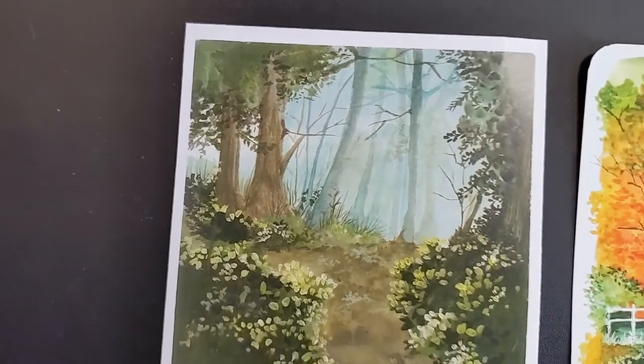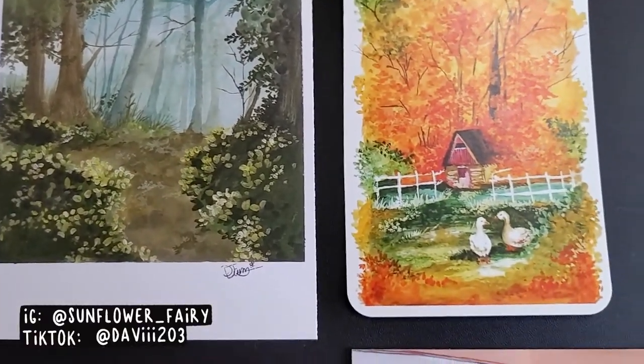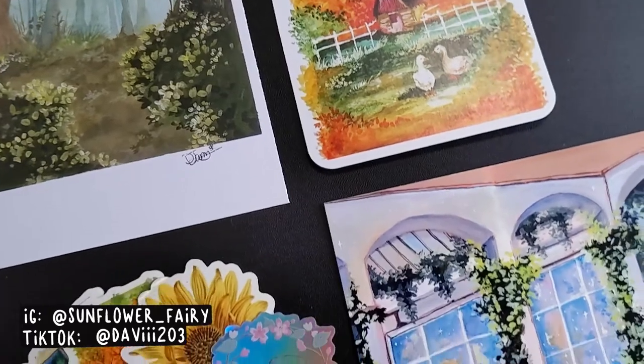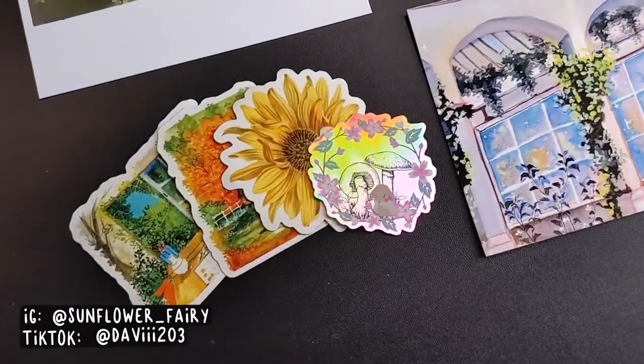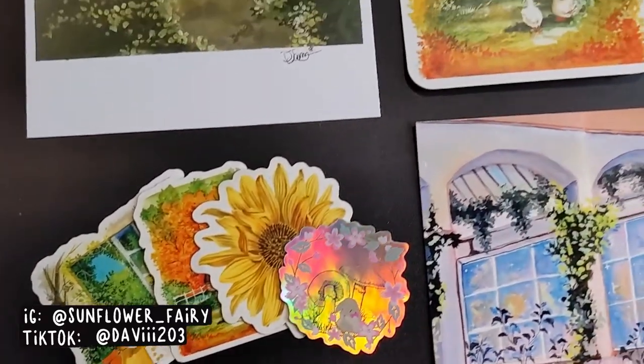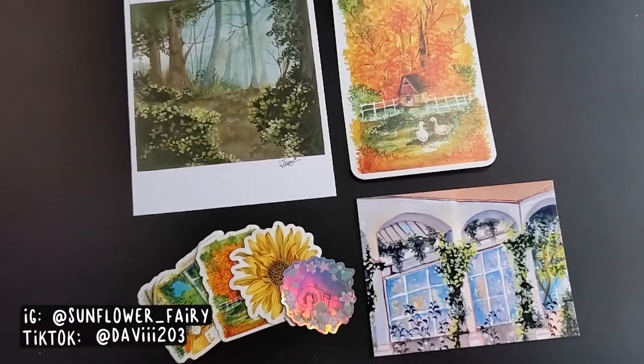The first art I have to share is from the artist Davi Ann, who goes by Sunflower Fairy on Instagram but has a different TikTok handle — that's where I actually found her, so I'll have that on screen. She creates beautiful cottagecore cozy art that I absolutely love and I just had to get myself some prints and stickers.